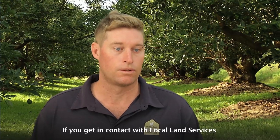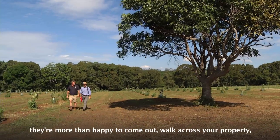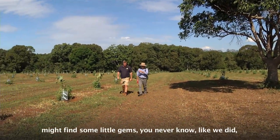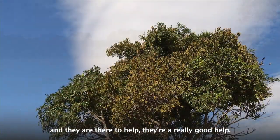If you get in contact with local land services, they're more than happy to come out and walk across your property. They might find some little gems — you never know, like we did — and they're there to help. They're a really good help.